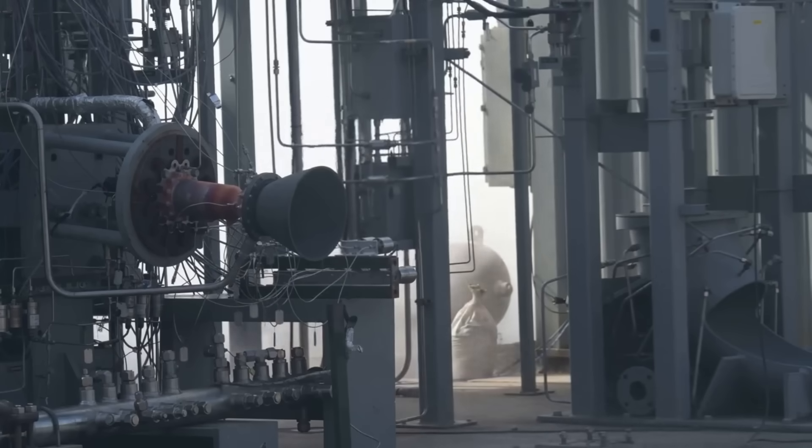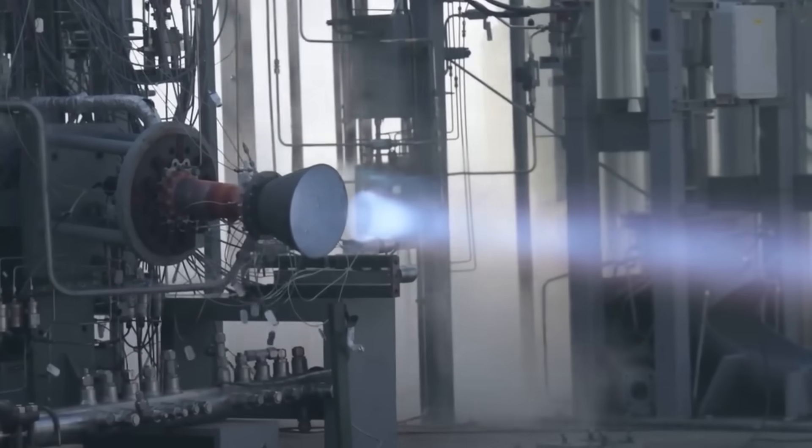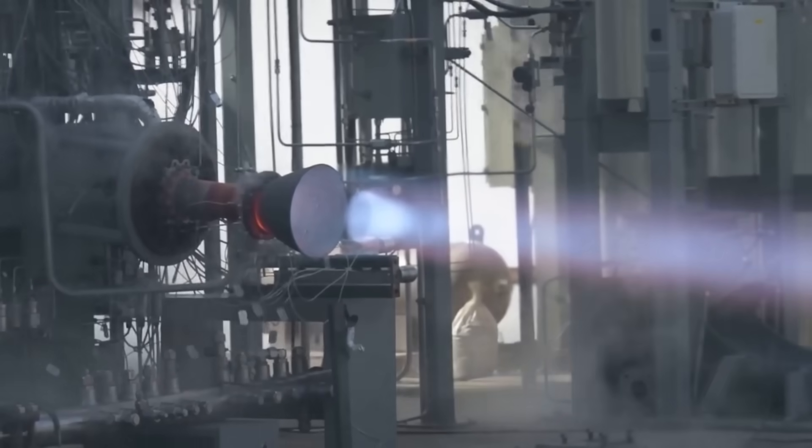Hello, it's Scott Manley here. This video of a rocket test has been doing the rounds on social media. This was the ninth firing in a series of tests of a 3D printed combustion chamber. It was designed to produce three tons of thrust, but very quickly the test goes spectacularly wrong.